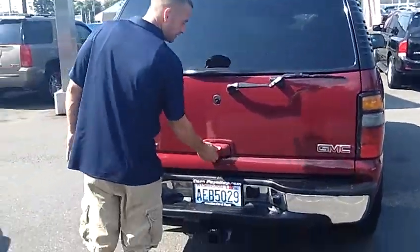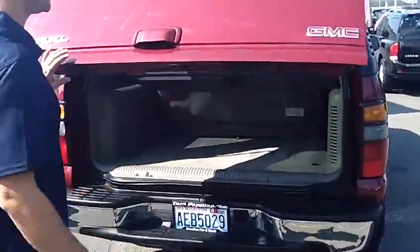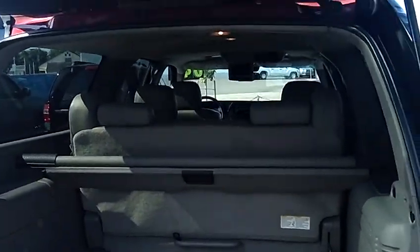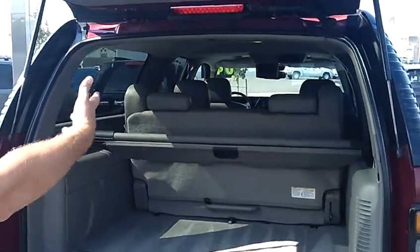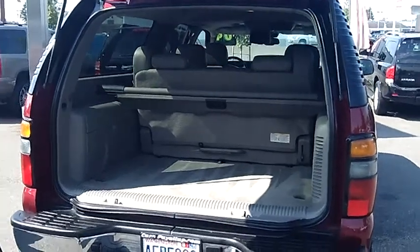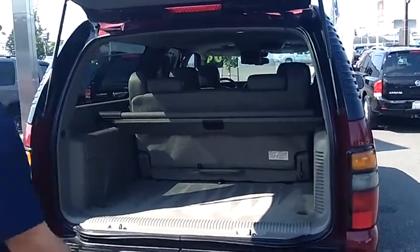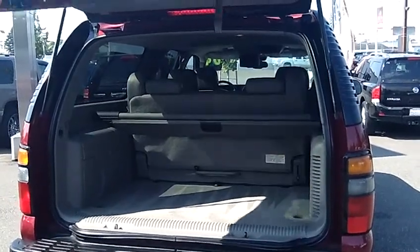This one is equipped with the factory tow hitch if you're going to use it to pull any of your toys. The bench third row seat is removable and fits three across the back, for a total seating capacity of seven passengers. If you need to remove the third row seat or fold it up against the second row, you can get yourself additional cargo room.